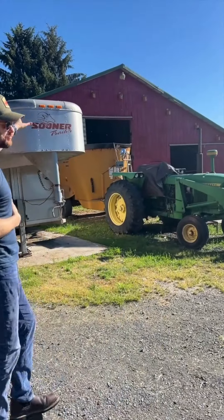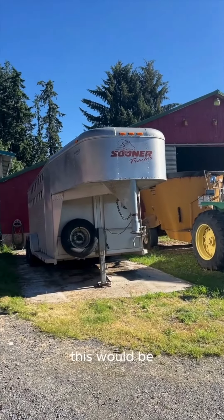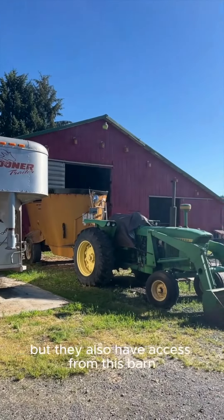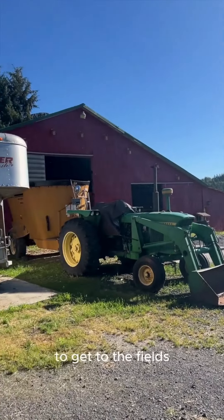So this is the main milking barn. This would be, when it's raining, where the goats take shelter, but they also have access from this barn to get to the fields.